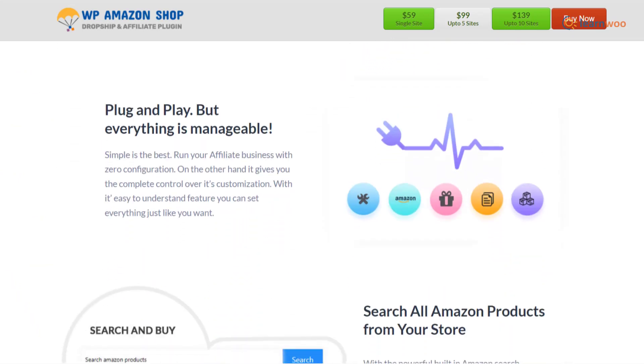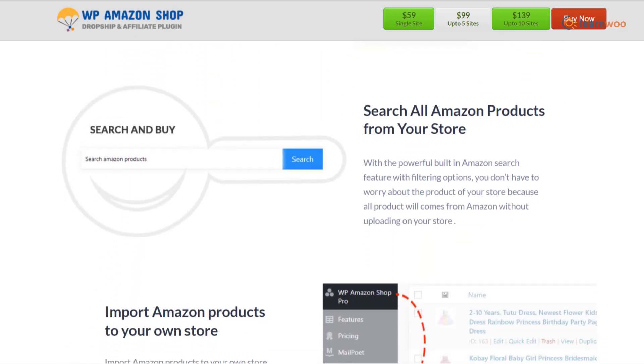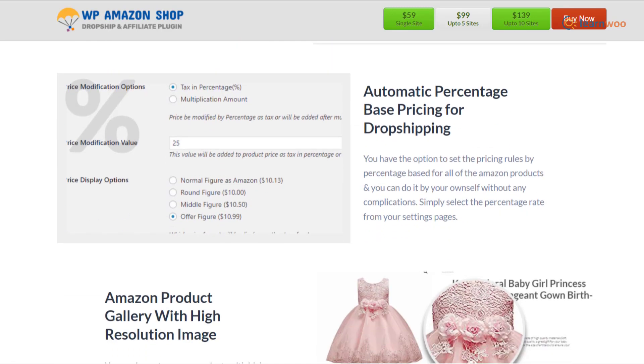WP Amazon Shop is an affiliate WooCommerce drop shipping plugin that allows you to sell millions of products featured on Amazon. It is easy to set up and receive affiliate commissions after successfully integrating the plugin on your website. This plugin adds an affiliate link to every product so you receive your profit margin with every sale.